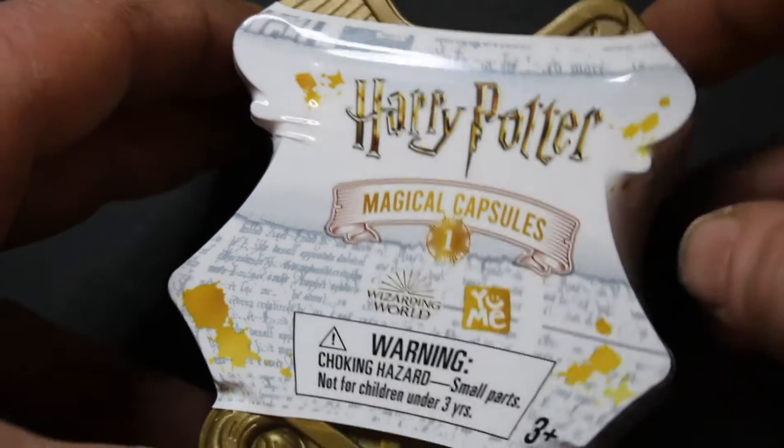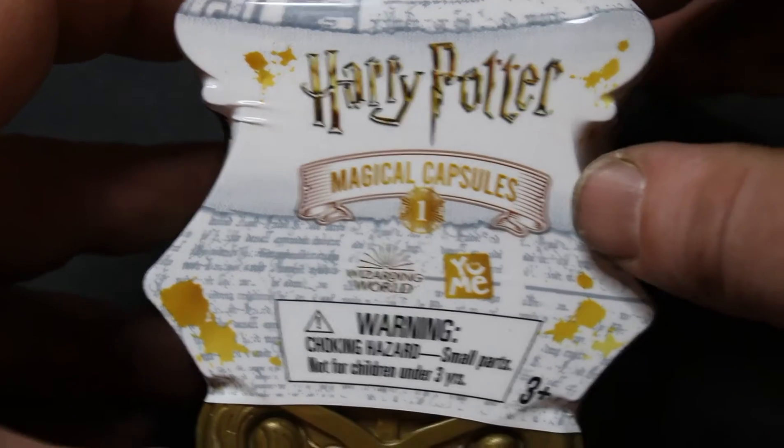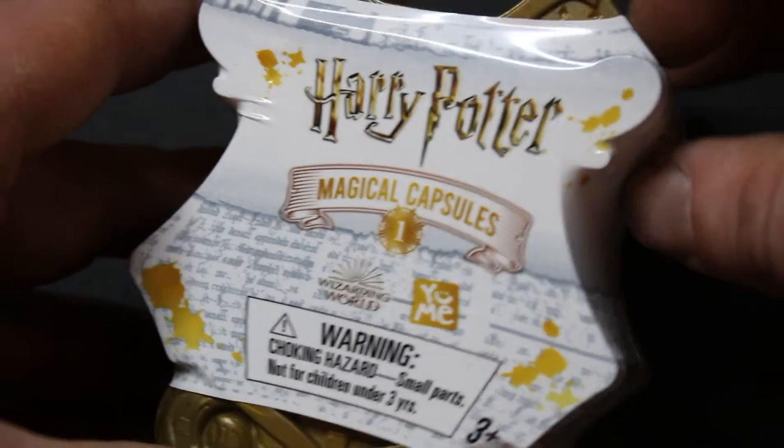Newest video from Redbeard the Hippie with the Harry Potter Magical Capsule from Wizarding World and Yumi.